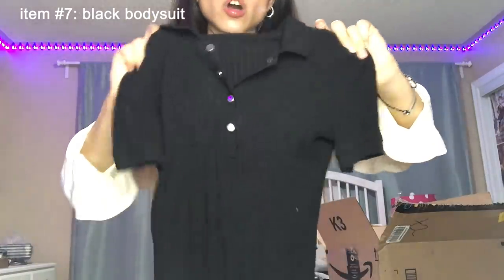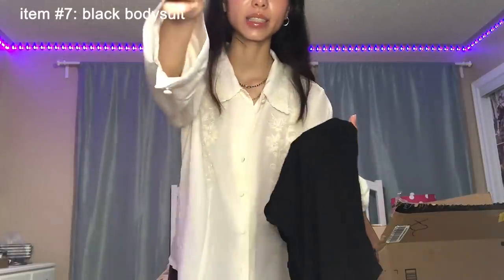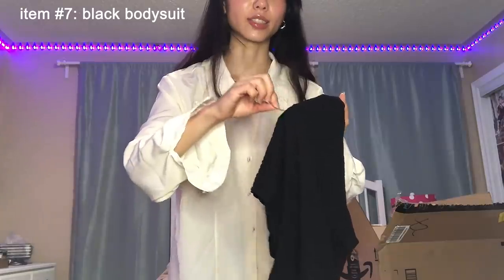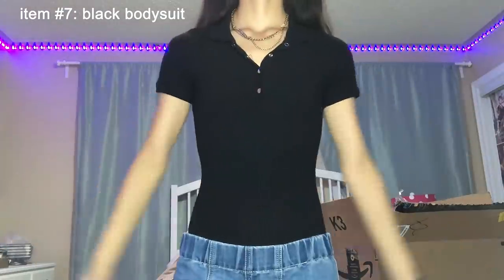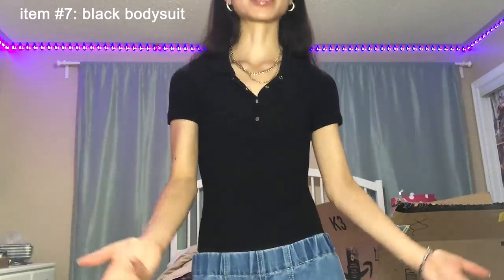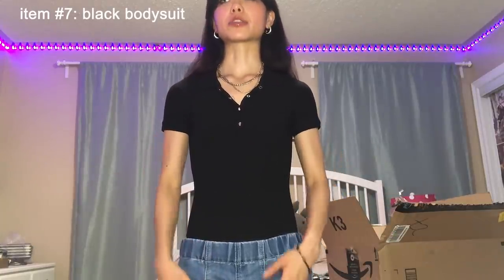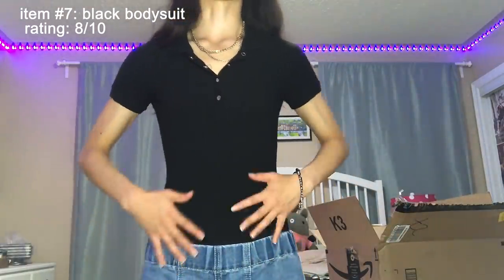We have one top left — just a simple black collar bodysuit that you can layer under things. This one again has hair on it, which is a turn-off. It makes me feel like they didn't wash it or clean it before they packaged it. Nothing really special about this piece — it just looks like a basic black bodysuit. I don't have something like this, so it's good for layering — under dresses, sweaters, sweater vests. Am I really excited about it? Not really. But I'm not mad about it. I think it's still something I needed. I'll give it an 8 out of 10. It shapes me well, but I guess that's what a bodysuit is supposed to do.